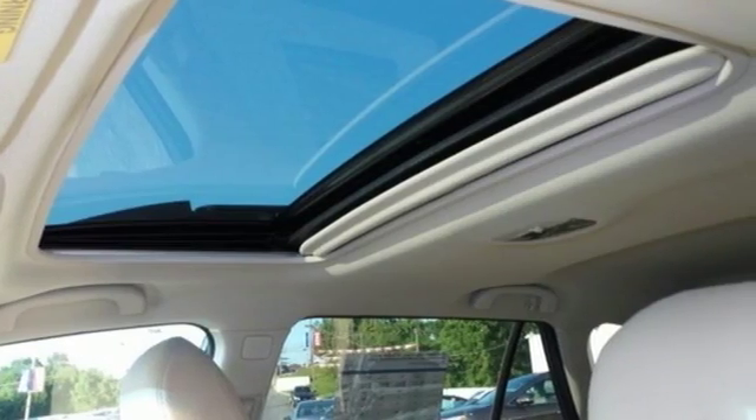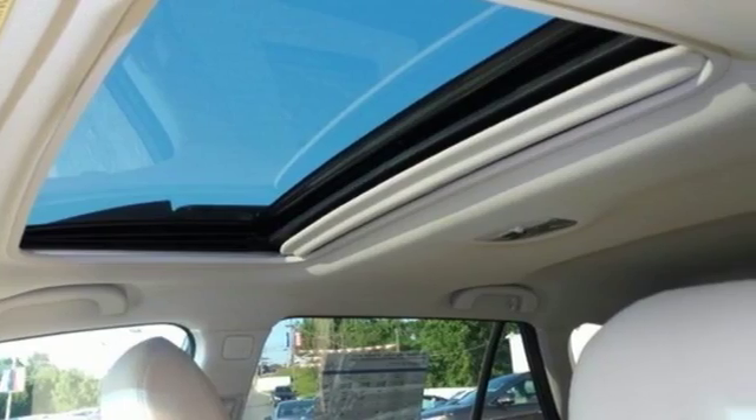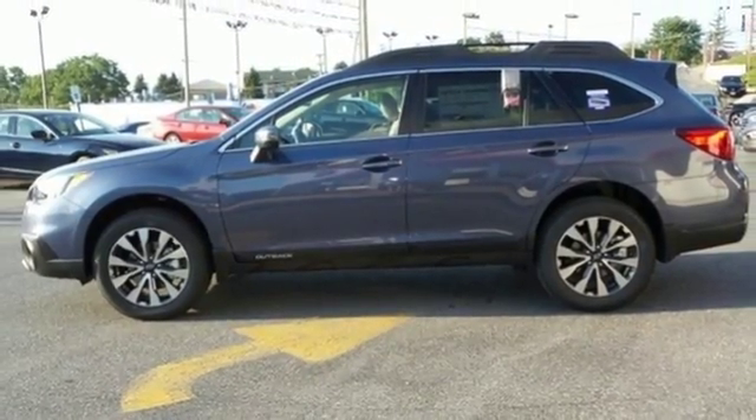The blind spot indicator helps you maneuver through traffic. This is a sturdy machine that's capable, flexible and waiting for you. Take it for a test drive.